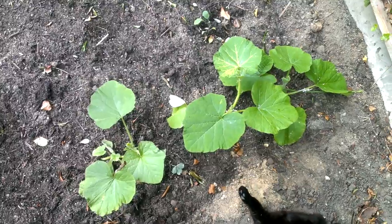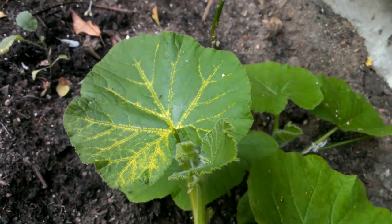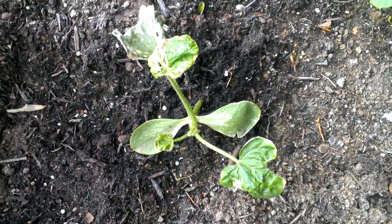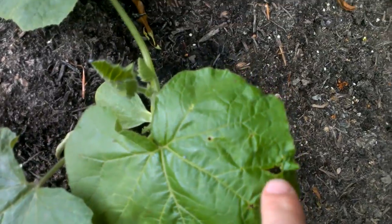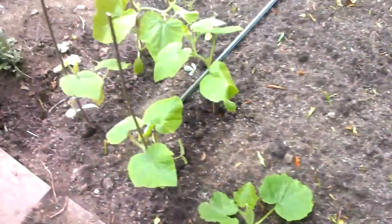These are the squash. I don't know what's going on with that one — it's turning weird yellow and green. I probably didn't harden them off as well as I would have liked, and this one is just really not happy. The rest of them are doing okay. They've got some telltale obvious damage from pests like slugs, things like that.